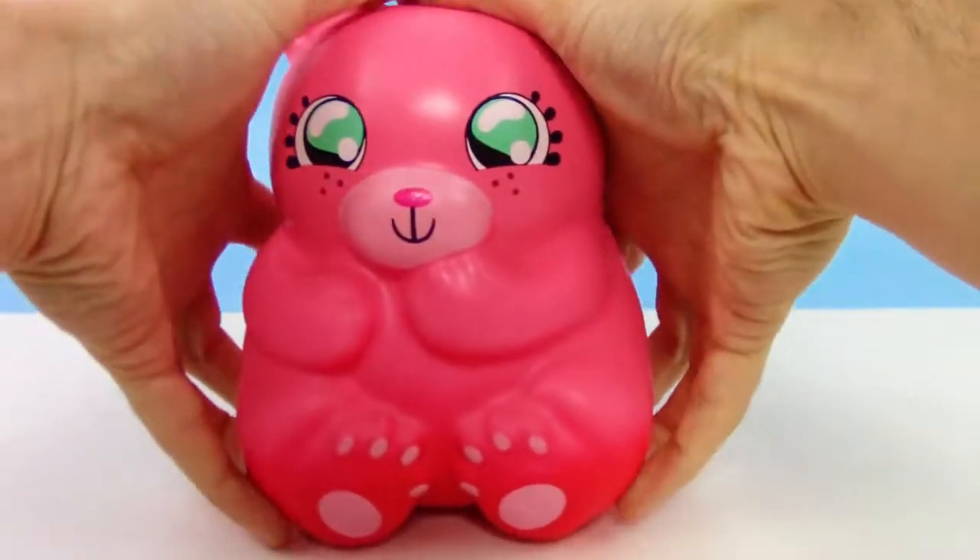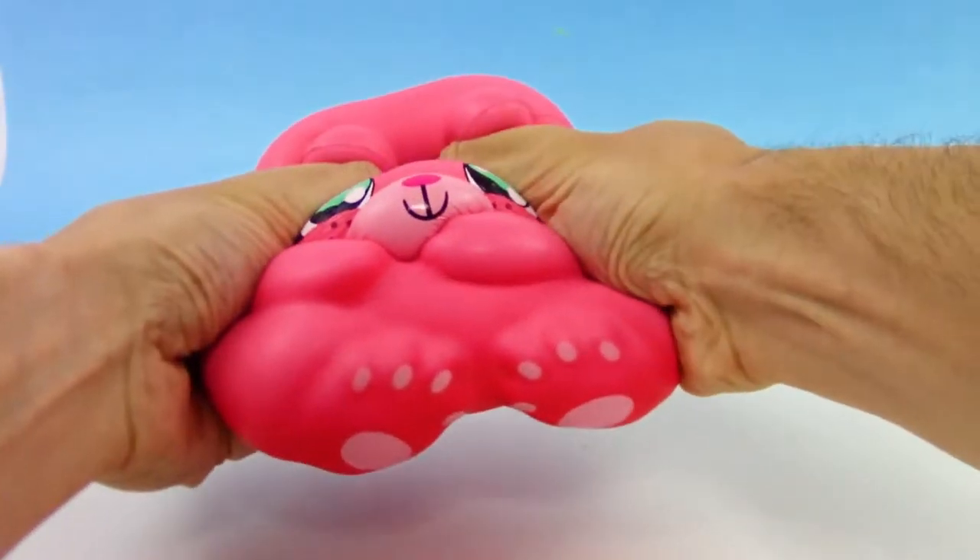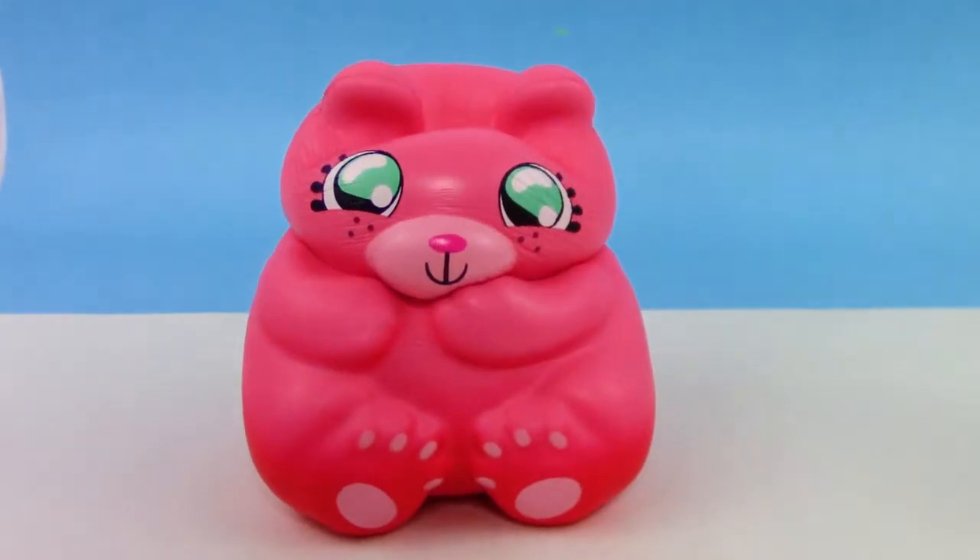Hey guys, what is going on? Your trusty toy channel here, and today we're gonna be checking out all of our squishies, or at least all of them that we could find.